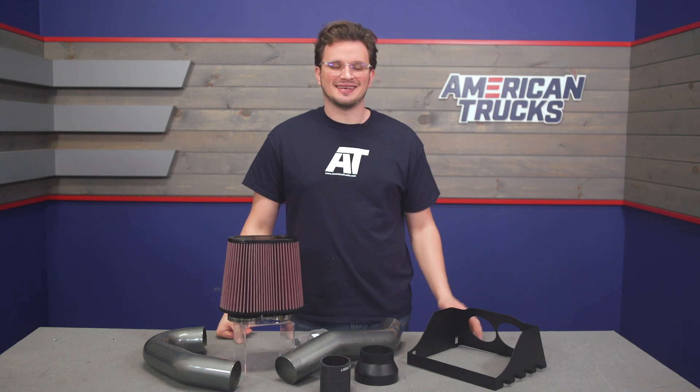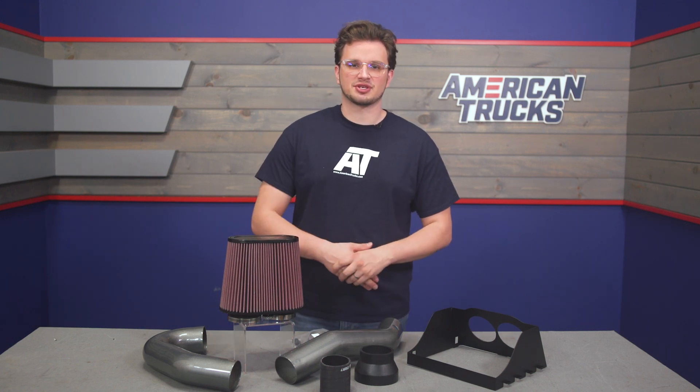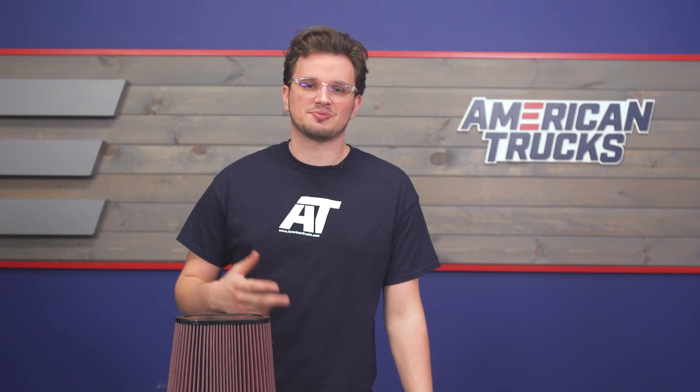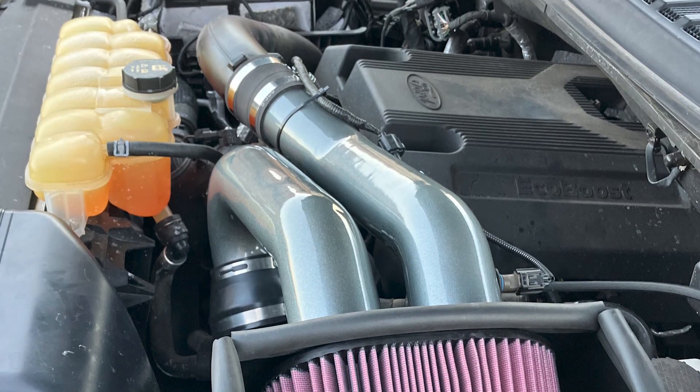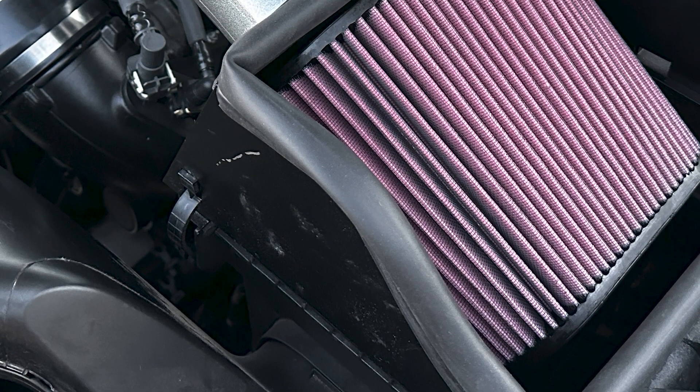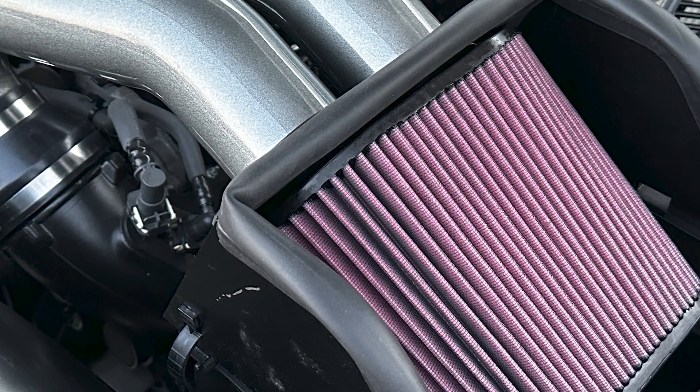The goal with any aftermarket intake is going to be deleting that restriction the stock one comes with right from the factory. Those restrictions will suppress noise, ruin your throttle response, horsepower, and torque. This K&N intake does a great job of freeing up that cold air and funneling it right into your engine with nothing holding that airflow back.